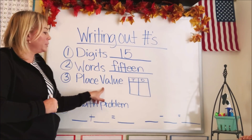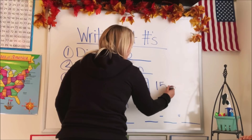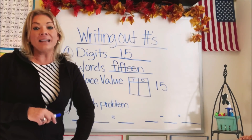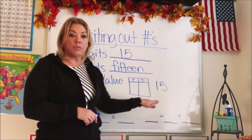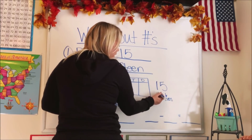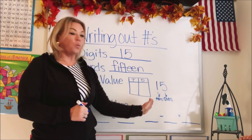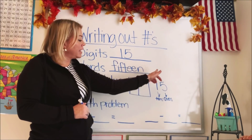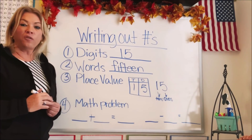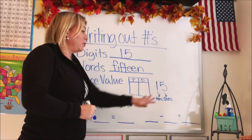The third way is place value. Do you remember place value? We take the number 15, and as we've learned in our place value video, each number has a place value that tells us which order the numbers come in. Now the last number is always the ones, and the next number is the tens. So if you know which place value goes where, it's really easy to look at a number and say the 5 is the ones and the 1 is the tens, and then you could put five ones and one ten.